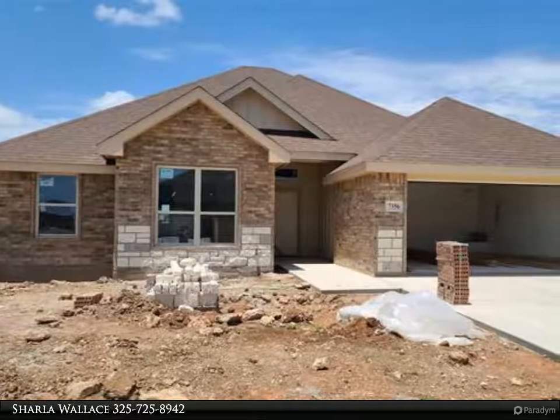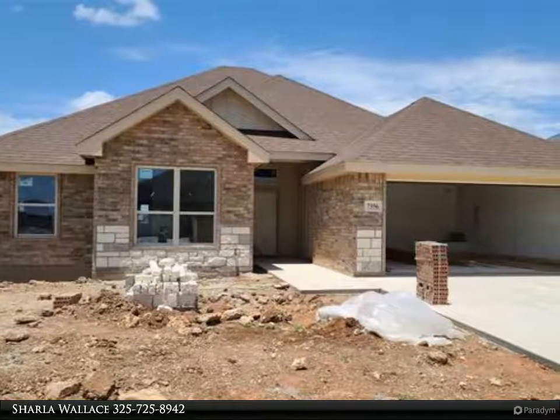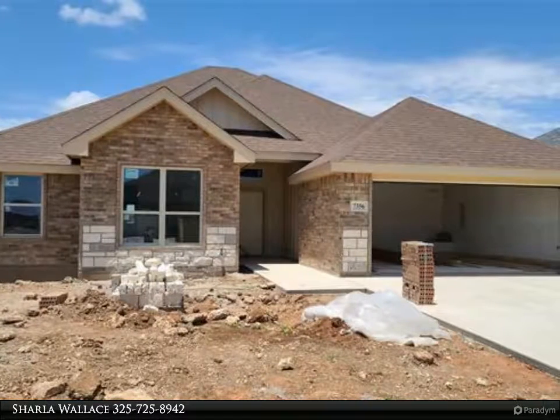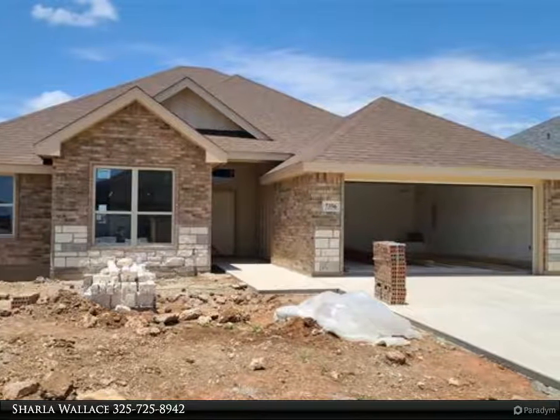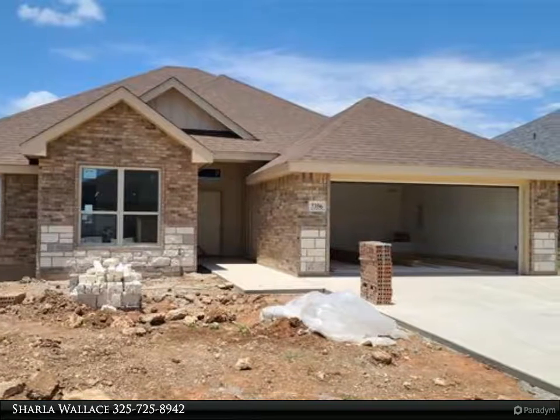Gourmet kitchen features granite countertops with a breakfast bar. Spacious living room with 9 to 10-foot ceilings throughout, with a large picture window that allows light to reflect off the gorgeous wood-look tile floor.